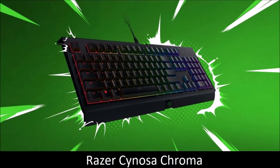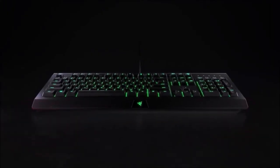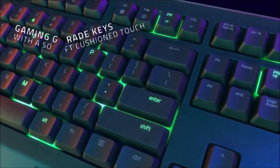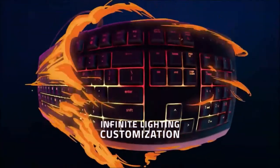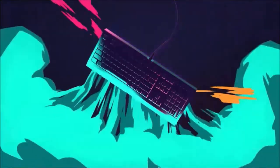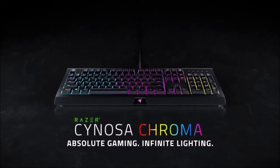Razer Cynosa Chroma — A Valid Alternative. The general feeling is obviously less precise compared to a mechanical keyboard, but it is comfortable enough and surprisingly reactive. Its highlight is the RGB lighting controlled via the Synapse 3 software, which is one of the best apps out there and allows you to customize each key and create macros and profiles. There are no dedicated macro keys, multimedia controls, or even a wrist rest, but it does support 10-key rollover technology.